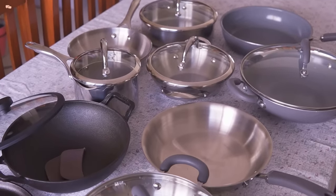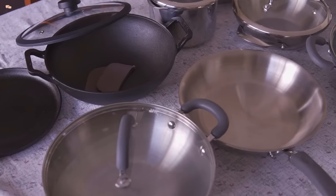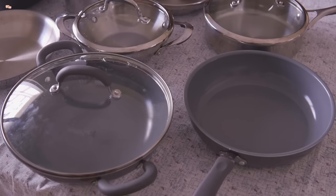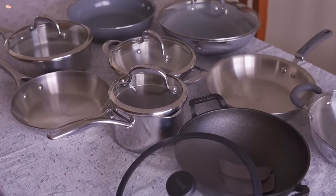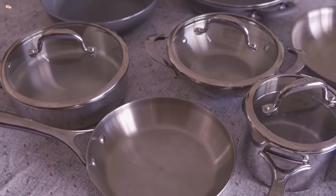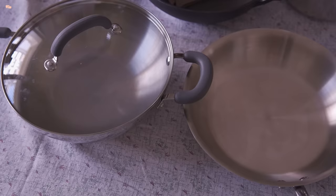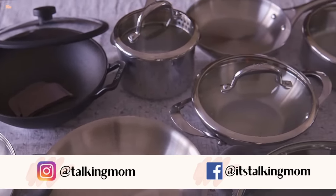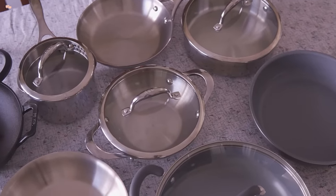And now that you have a fair idea on sizes, make your choice in selecting the right cookware for yourself. I hope you will find this video useful. Do share with friends and family who are planning to buy some new cookware to help them. Like this video to show your love and subscribe to the channel for more such informative videos. Join me on Instagram for some daily life updates and I will see you in my next video. So stay tuned and stay connected.